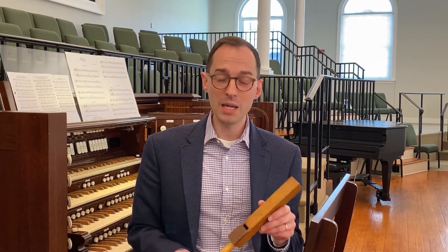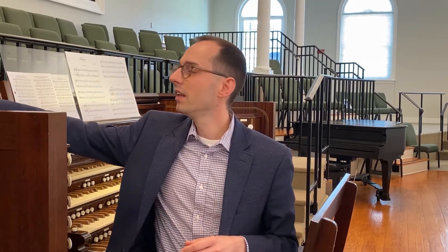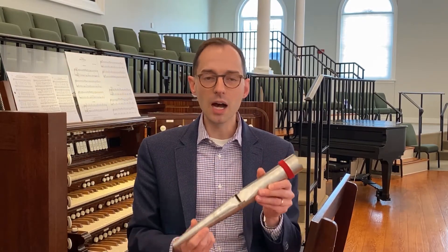The sounds of a pipe organ are created by blowing air through hundreds of tuned pipes. The size of those pipes can range from being as small as a pencil to being as long as 32 feet. I have a pretty small wood pipe right here — you can hear what that sounds like. Pipes are either made out of wood or metal. Here's a metal pipe that's capped on the top; it's going to sound lower than the one that you just heard.